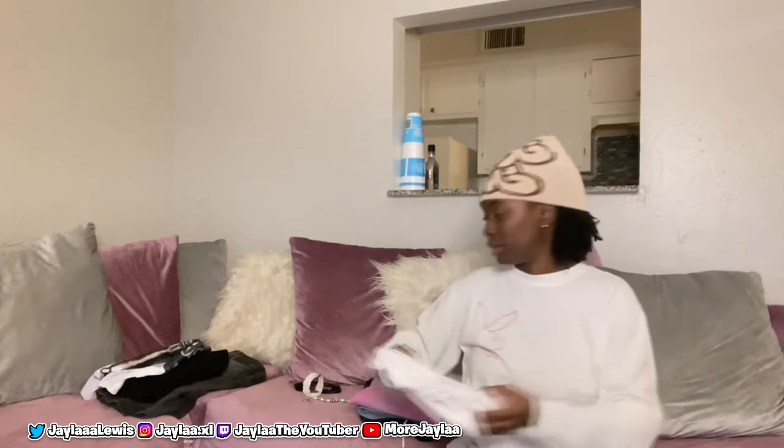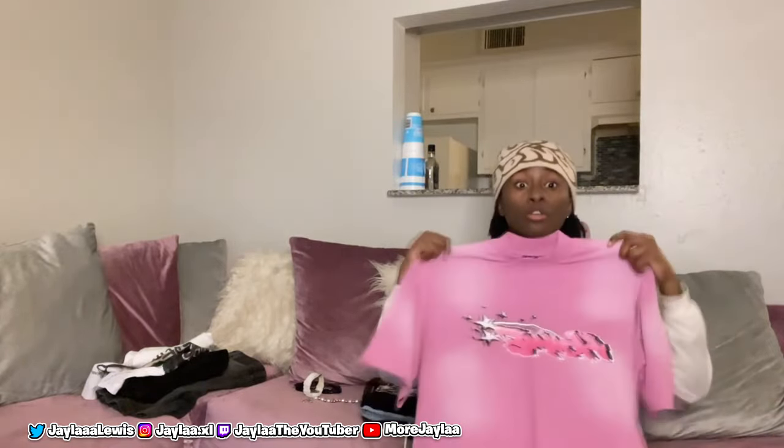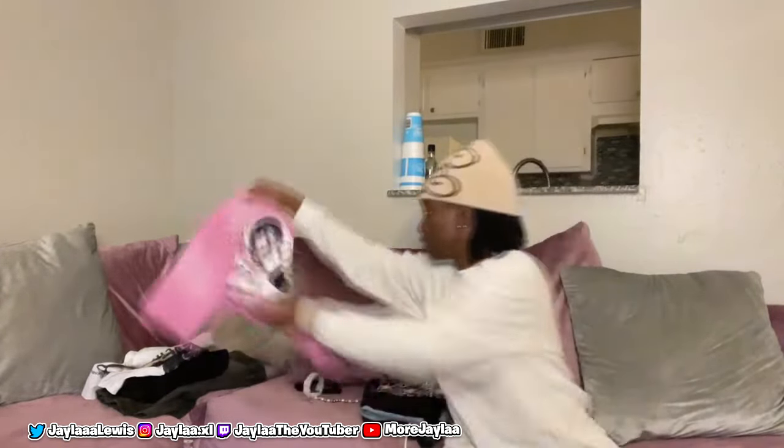Next here we got this shirt from Boohoo Man — hard t-shirt, look at the design on the back. The only thing about this shirt is around the neck area it literally chokes you, it feels like a choker. But this is one of those boxy shirts — fits oversized. This is an extra small and it fits oversized, and I like it. I will be wearing this on the trip. Very cheap shirt too from Boohoo Man.